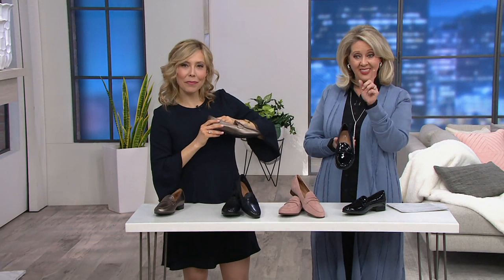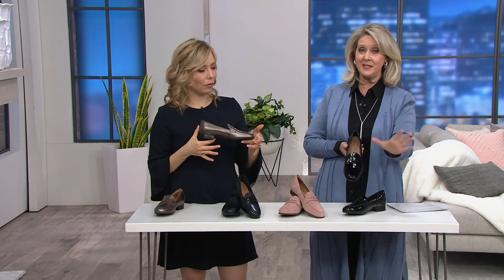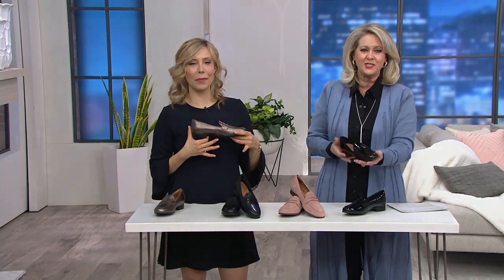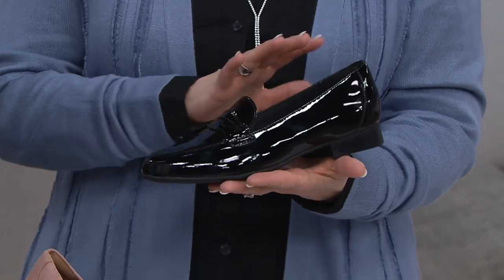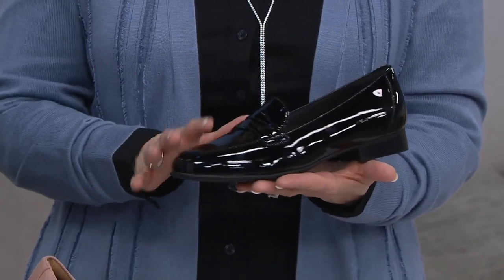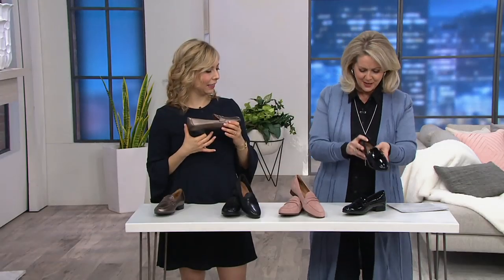Look at the patent leather — that is flying out of here. Yellow on the screen means limited, red means gone, green means good to go for right now. So if you want the black patent leather, which is so chic, wear this right now with your black tights and your black skirt, or your black pants to work. This is definitely work-worthy on any of these penny loafers, and even in the summertime it's a great shoe.